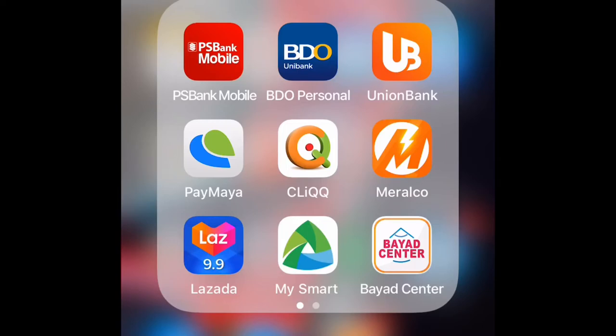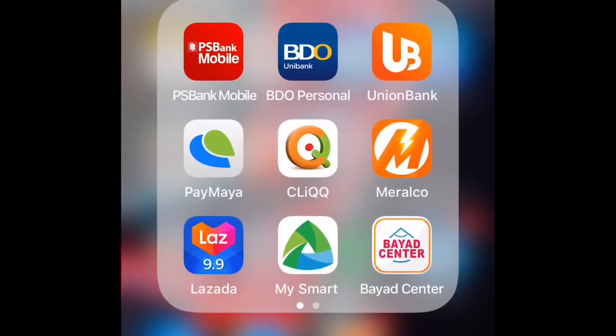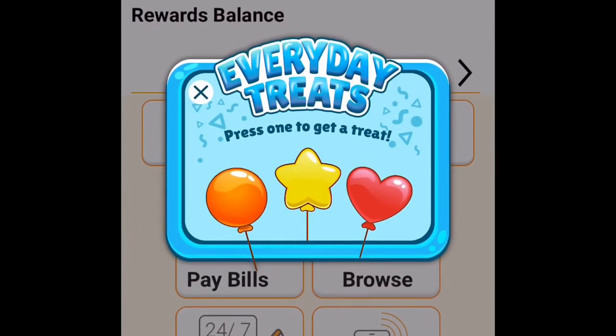Before moving to the Cliqq app, let's look at the Smart bill app — you can pay your Smart subscription through it as well. As I mentioned, some applications let you pay directly, while others require you to load an amount first before making bill payments. You can also do fund transfers. For example, BDO is affiliated with PayMaya — you can transfer from BDO to PayMaya. The same goes with PS Bank, Union Bank, and other apps. Each application has its own pros and cons, but I will focus more on the Cliqq app.